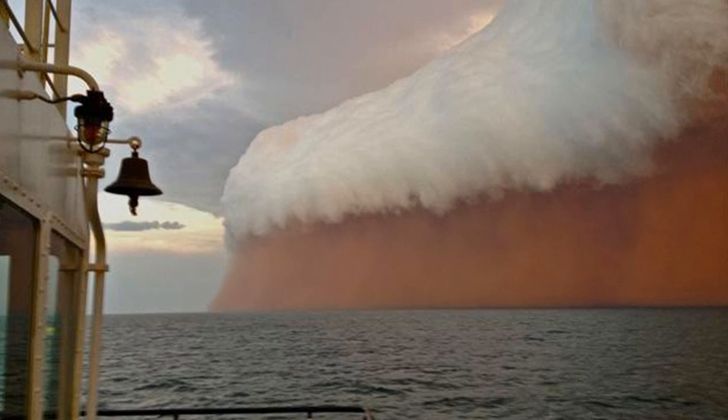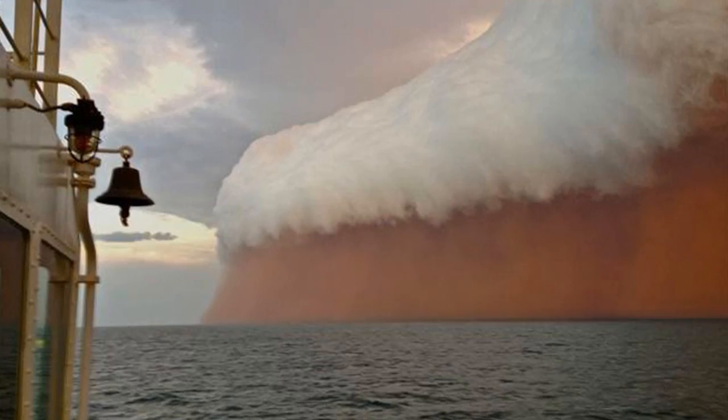Beer Cloud. No, this is not a wave. This is actually a weather phenomenon known as a shelf cloud that happens when both warm and cool air collide, and is usually followed by a storm.